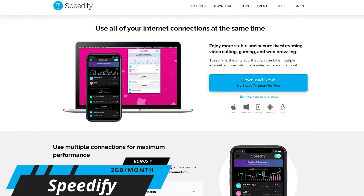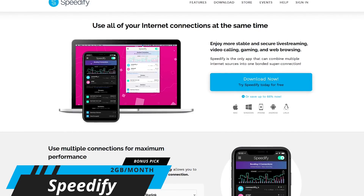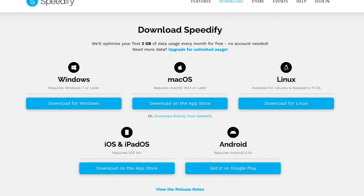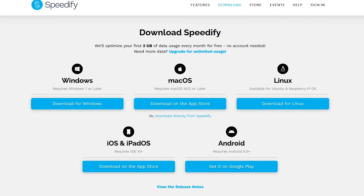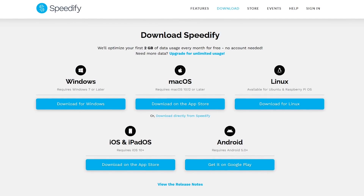Speedify is a fantastic VPN, boasting some of the fastest speeds of any free VPN, with access to more than 50 servers. The only thing keeping it out of our top five is the monthly data limit, which is only 2 gigabytes. Speedify is available for Windows, macOS, Linux, iOS, and Android.